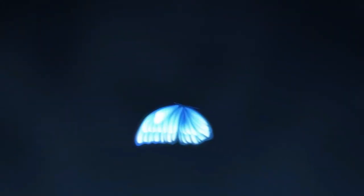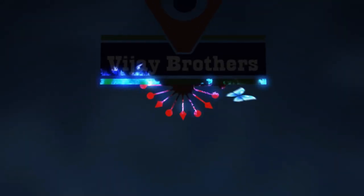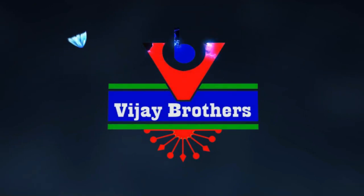Visit our website at www.vijaybrothers.co.in. If you are in Hyderabad, please visit our store — our branches are in Hydernagar, Ashoknagar, and Kotape. Please subscribe to Vijay Brothers and check the videos.